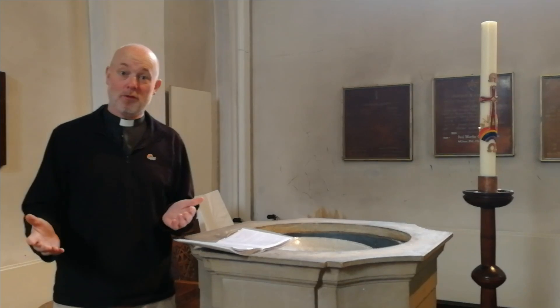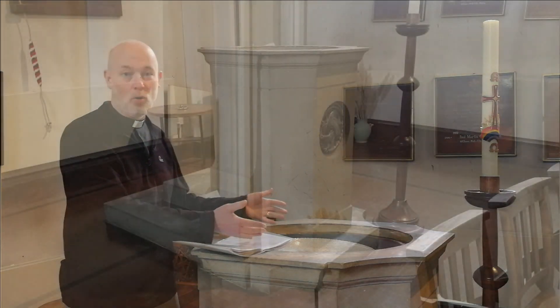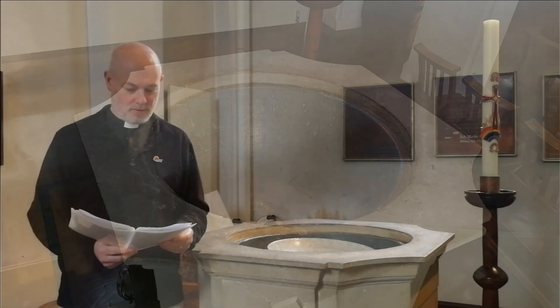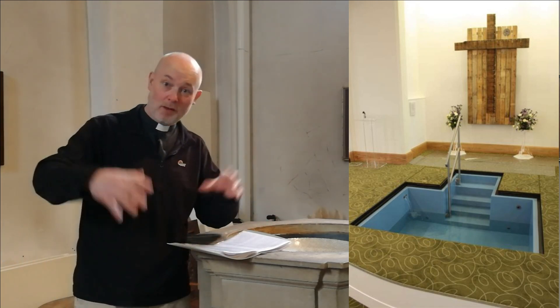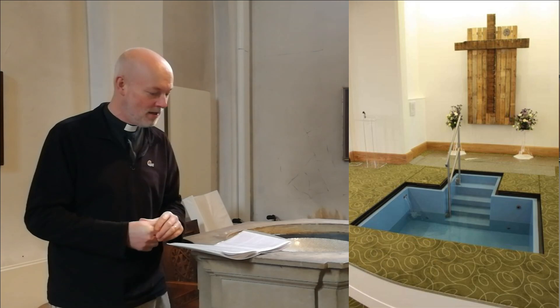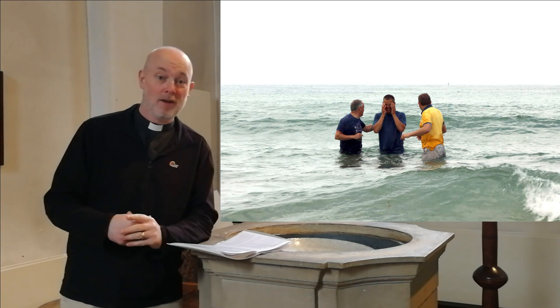At the west end of the church we have the font — a big stone bowl. When people come to be baptized, we put water in here. Baptism involves water, but some churches don't have a font like this. Some churches have a big pool in the floor which they can fill with water and put people under the water when they are baptized — that's how I was baptized as a teenager. Some churches use the river or the sea because that's water nearby.